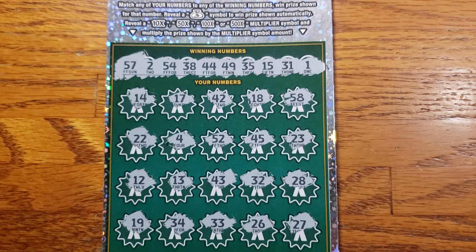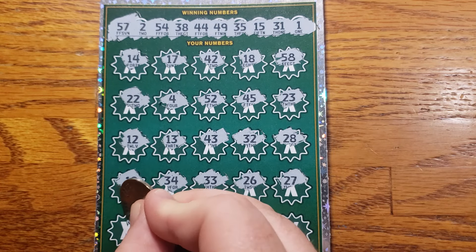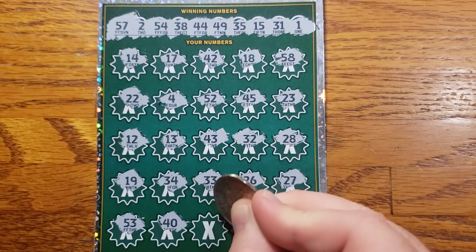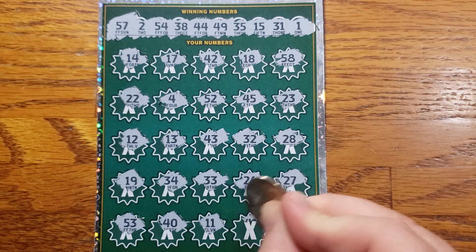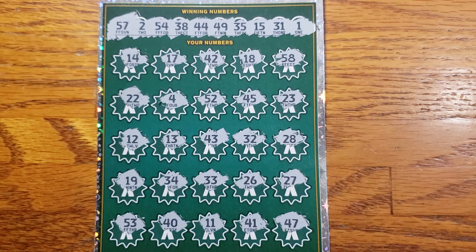It looks like we got one row left. Can we get lucky? Find something. 53, 53, 43, 43, 41. And in the corner, we got 47.